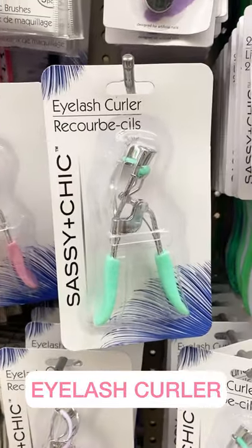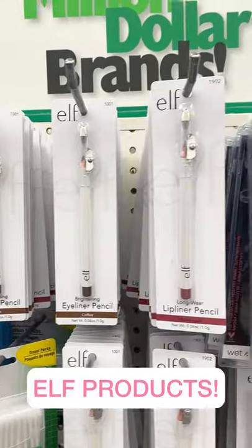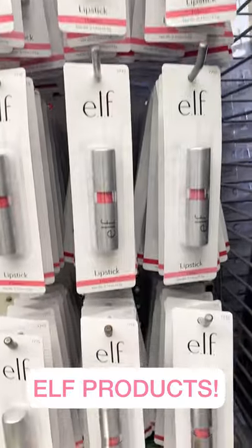Everyone needs a pastel-colored eyelash curler, right? And these are my holy grail — I love to buff my nails with this. This Dollar Tree had a whole ELF section with eyeliner pencils, lip pencils, brow pencils, and all different shades of lipsticks.